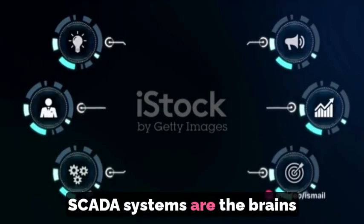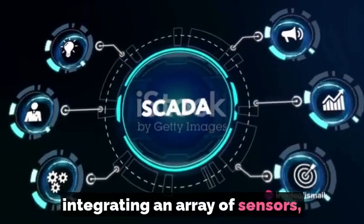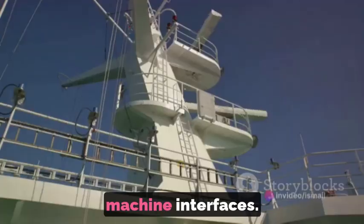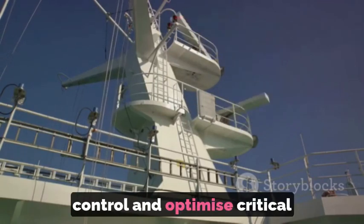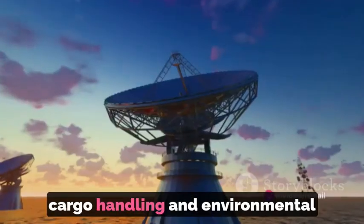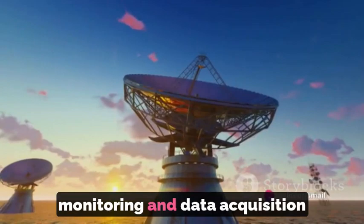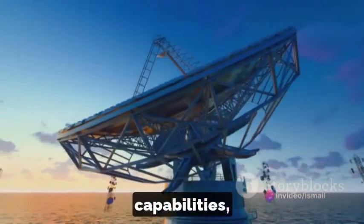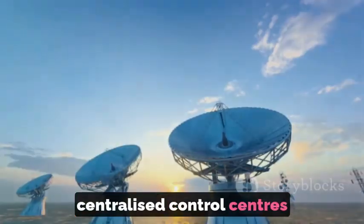SCADA systems are the brains behind ship automation, integrating an array of sensors, actuators, controllers and human-machine interfaces. These systems monitor, control and optimize critical operations such as propulsion, navigation, cargo handling and environmental controls. They provide real-time monitoring and data acquisition capabilities, enabling ship operators to manage operations from centralized control centers or bridge consoles.